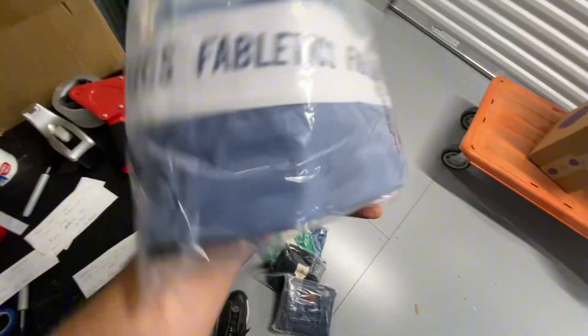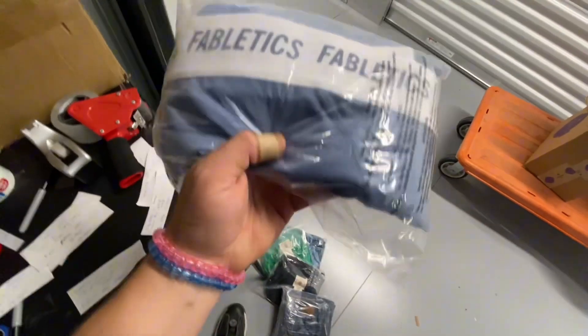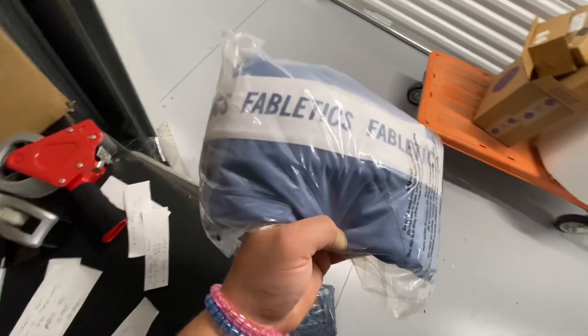New with tag Fabletics On The Go six-inch inseam shorts in blue. These took three days to sell and sold on eBay for $16.99.